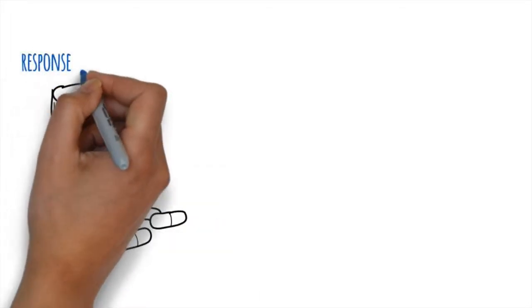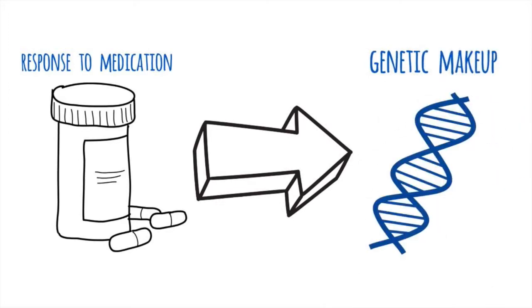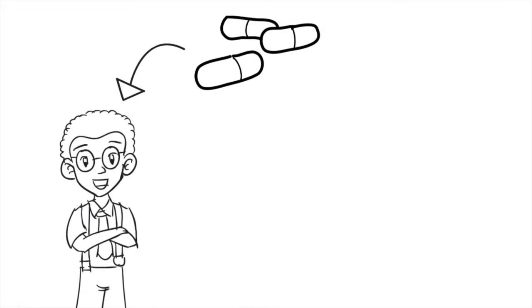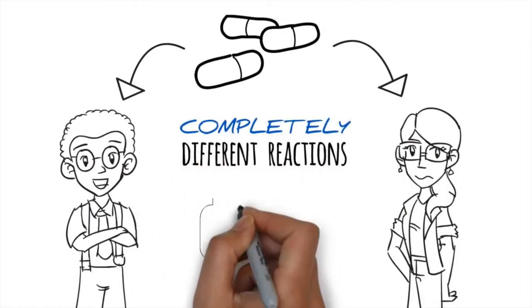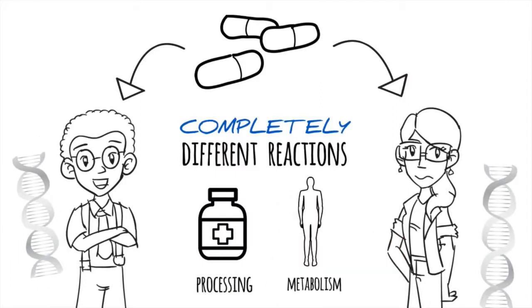Did you know that the way a person responds to medication depends on one's genetic makeup? This means that if two people are given the exact same medication with the same dosage, they may have completely different reactions based on the way the medicine is processed and metabolized in the body, and that is largely a function of one's inherited genes.